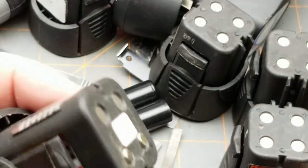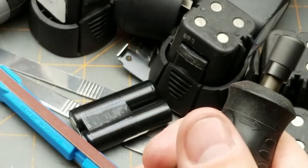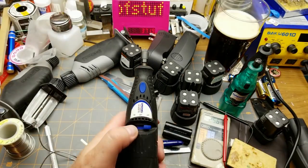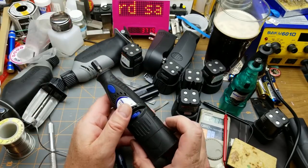Maybe that works. There we go - and that runs better at low speed too. Wow, that's actually painful - oh, that's cool!